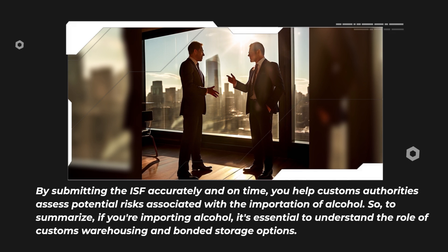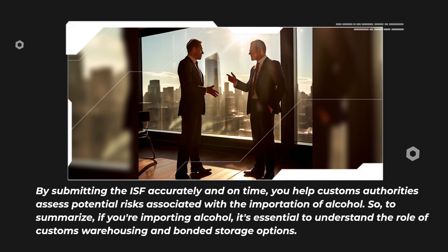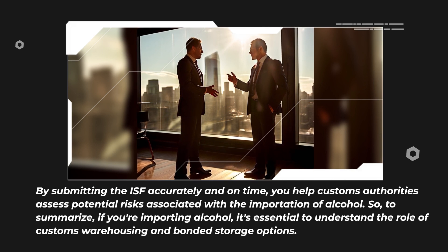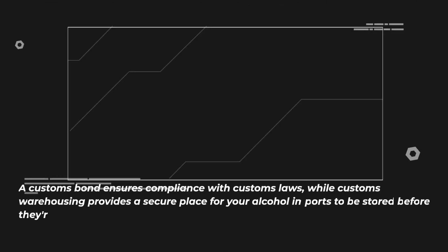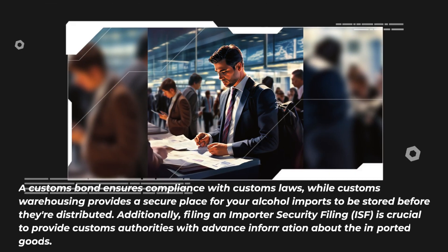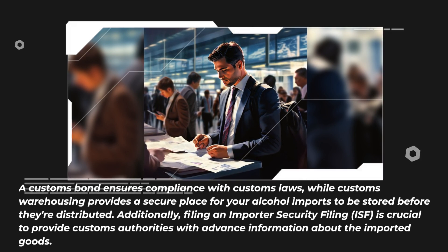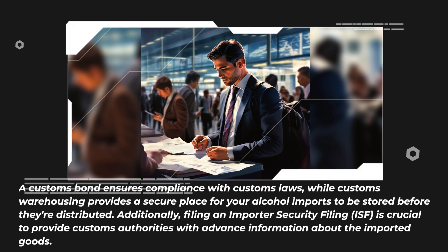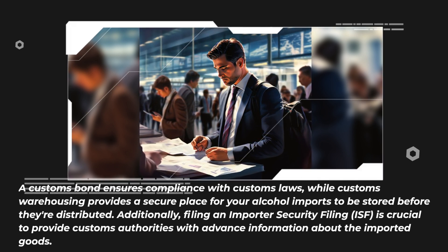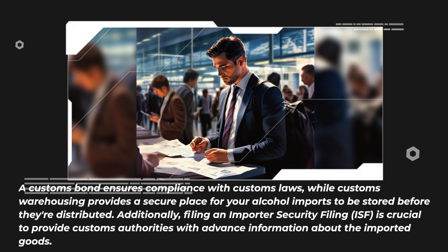To summarize, if you're importing alcohol, it's essential to understand the role of customs warehousing and bonded storage options. A customs bond ensures compliance with customs laws, while customs warehousing provides a secure place for your alcohol imports to be stored before they're distributed. Additionally, filing an Importer Security Filing is crucial to provide customs authorities with advance information about the imported goods.